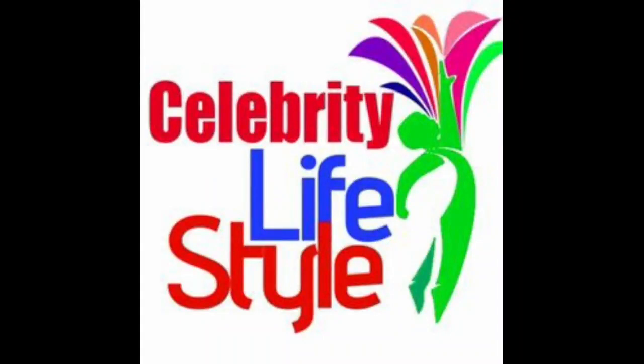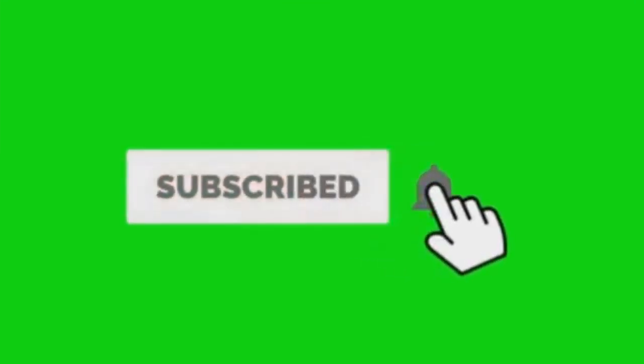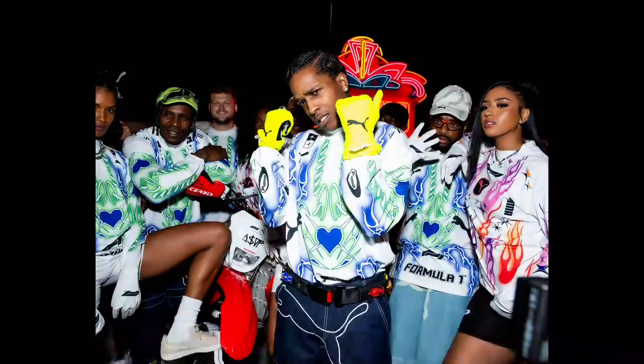Hello guys, welcome to Celebrity News and Lifestyle, where we give you the right update on all you'd like to know concerning our music stars and movie superstars. If you're new here or just passing by for the first time, please take some minutes to subscribe, like, comment, and hit the notification button so that you don't miss any of my uploads.